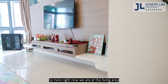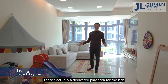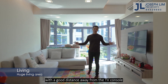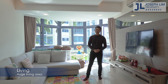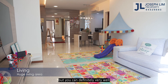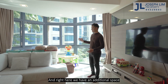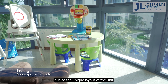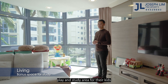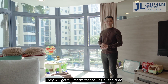Here we are at the living area. Look at how huge the space is — there's actually a dedicated play area for the kids with a slide. You can fit a large sofa with a good distance away from the TV console. In the middle, my sellers have placed a play mat for their kids, but you can definitely fit a large centrepiece coffee table here. There's also an additional space due to the unique layout of the unit, which the sellers have converted into a play and study area. Imagine your kids doing homework here with such a great pool view — they'll get full marks for spelling all the time!